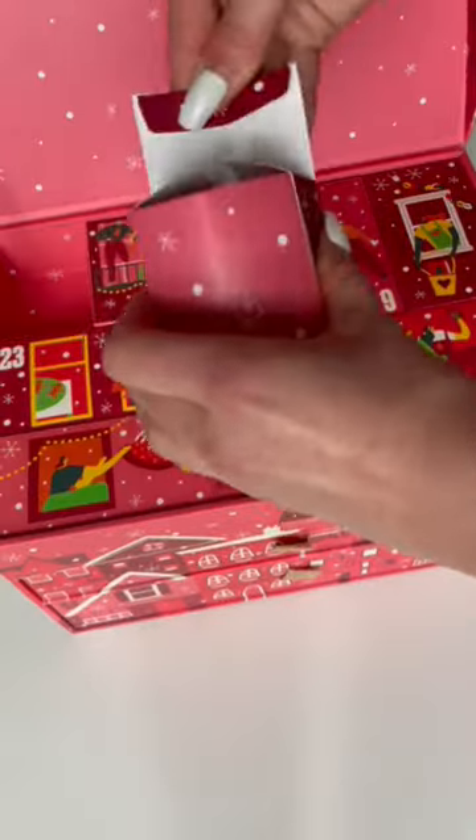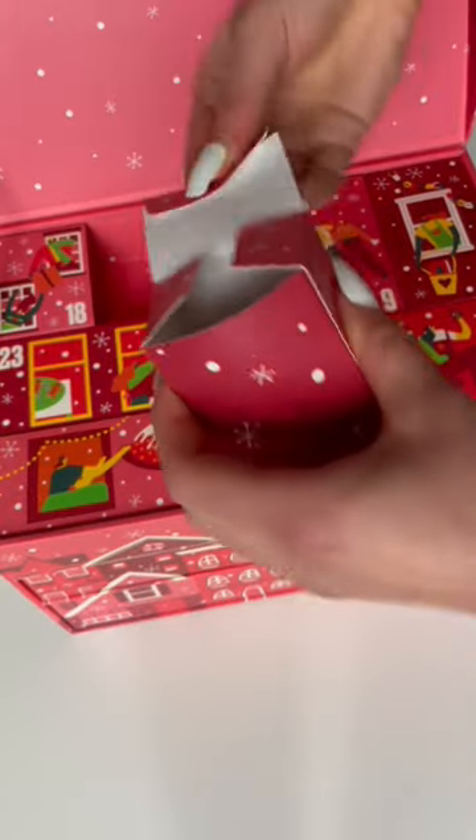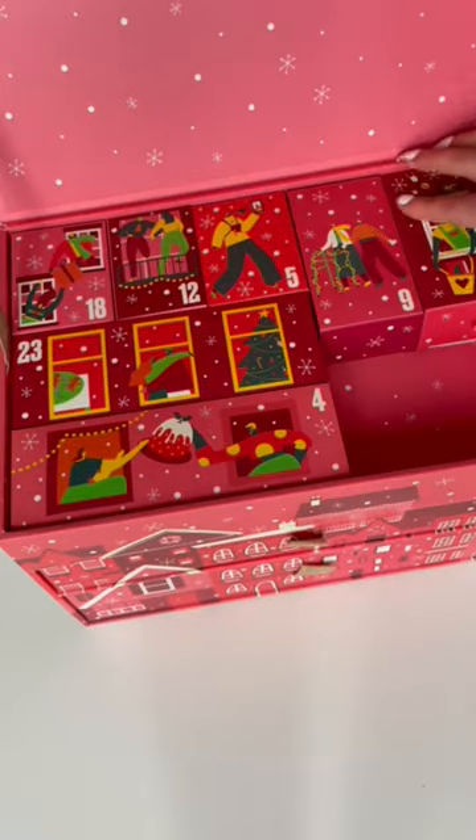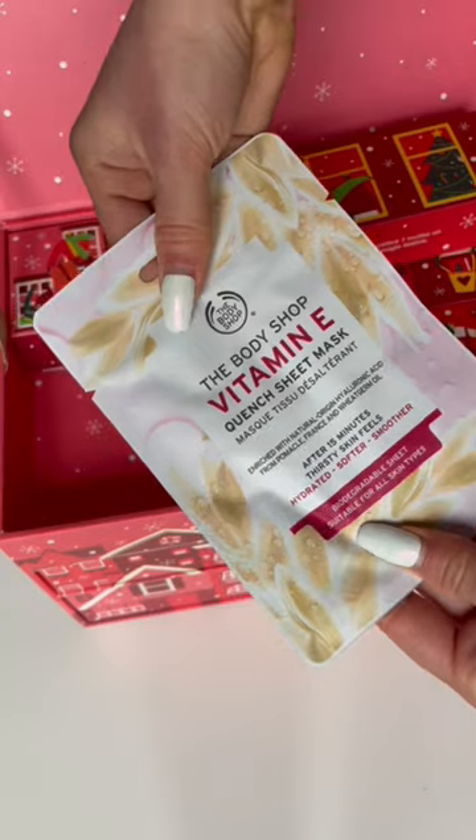Hey guys, I'm unboxing my Body Shop advent calendar. Starting with a bath fizz, a charcoal face mask, a chamomile lip butter, a grapefruit and a mango body wash, a strawberry soap bar, and a vitamin E sheet mask.